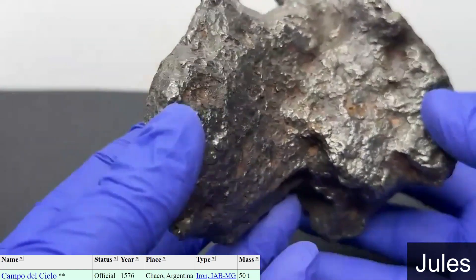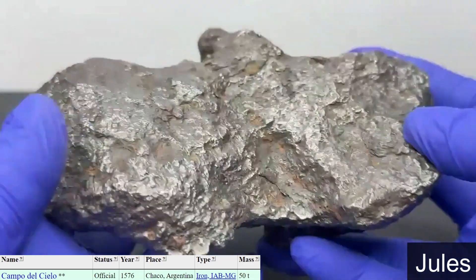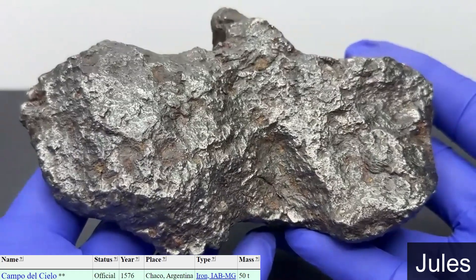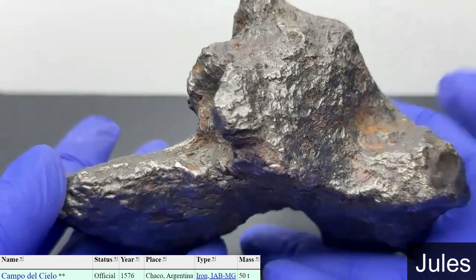It's definitely a hunky-chunky piece. It's beautiful. You really did a good job, Jules.